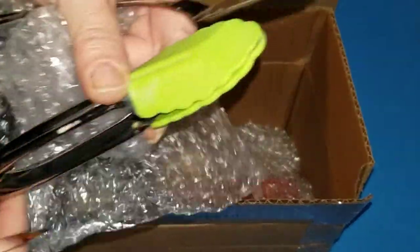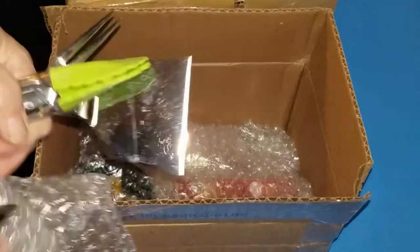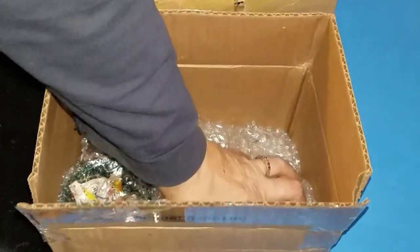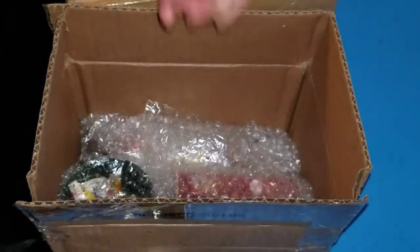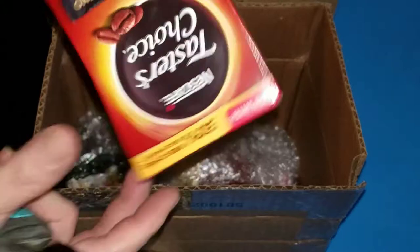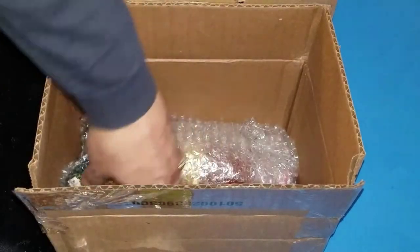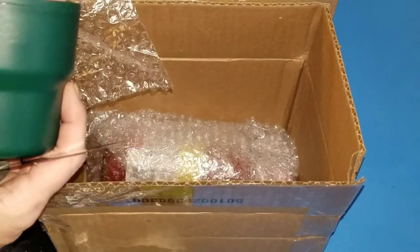My daughter has a set of these and they are awesome. That's nice. There's a lot of stuff in here — an S-hook, a carabiner. Coffee, because, you know, we're all coffee addicts, right? And there's still more. Looky there — a Stanley Cup!